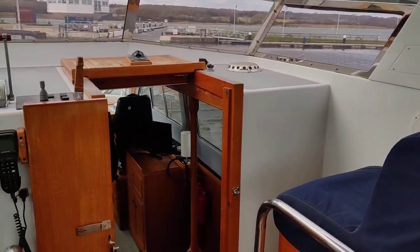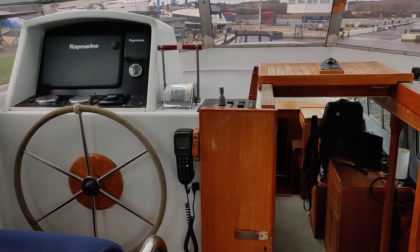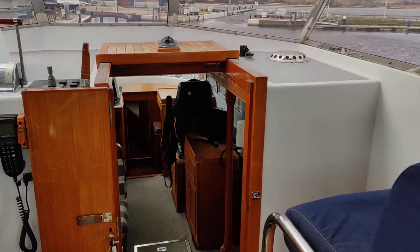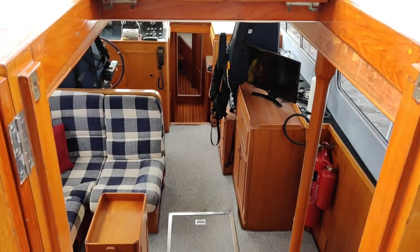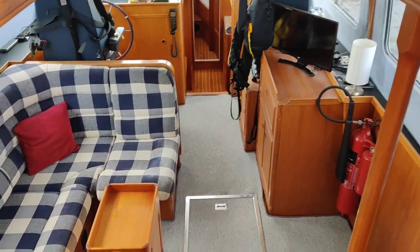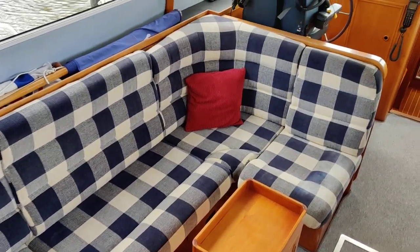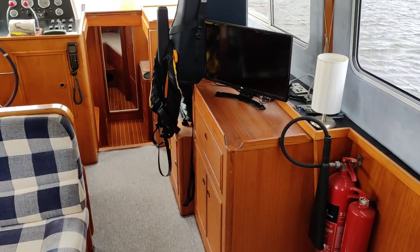Just turning around, still in the cockpit area looking forward. You've got the outboard helm station there, navigator's area, and down through the companionway into the upper saloon. Looking down the port side, you've got seating, a table, and storage underneath. There's a TV area there that runs off an inverter when you're at sea.